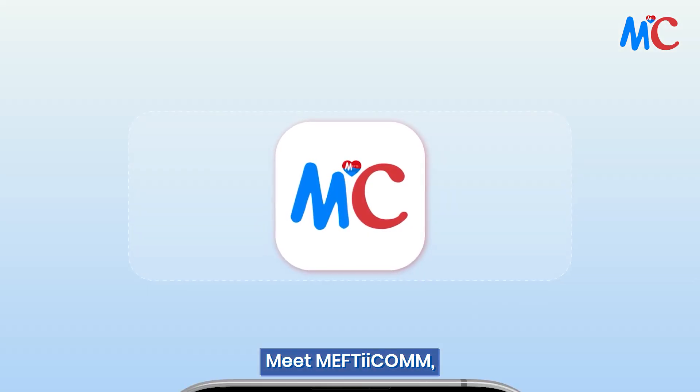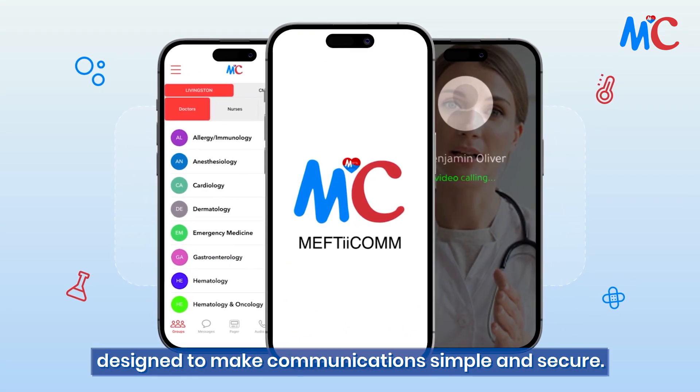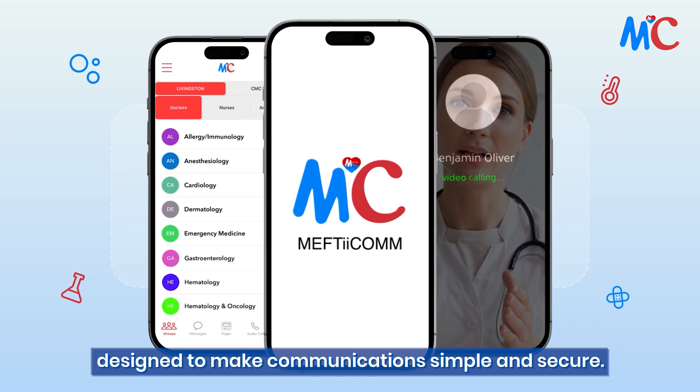Meet Mephtacom — the only comprehensive healthcare platform in the United States designed to make communications simple and secure.